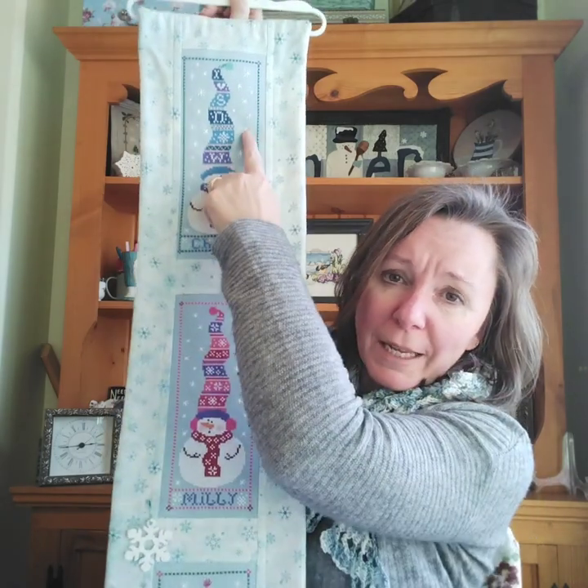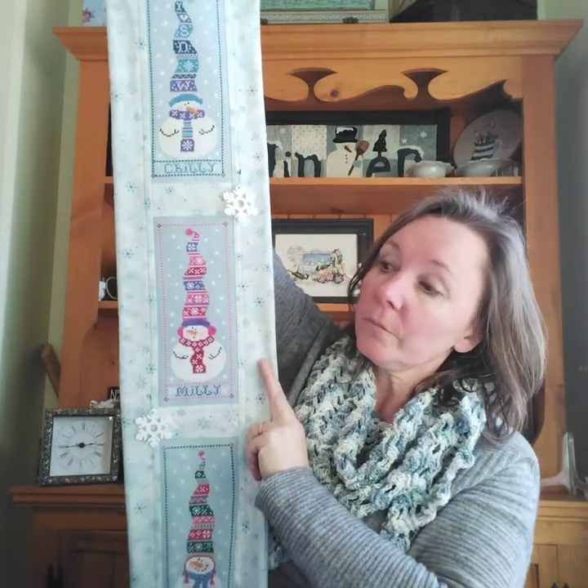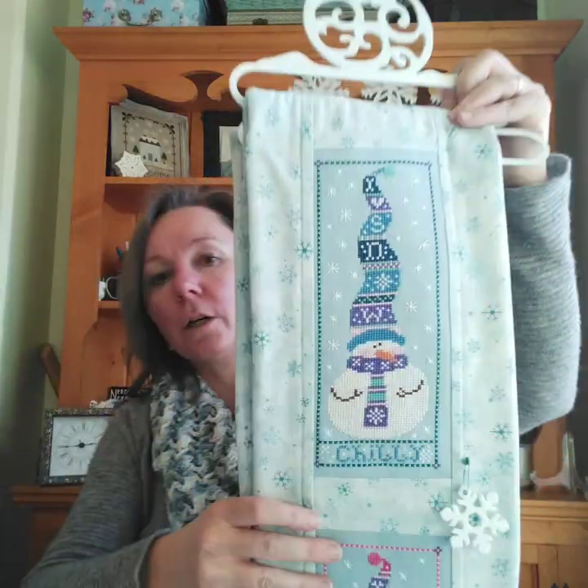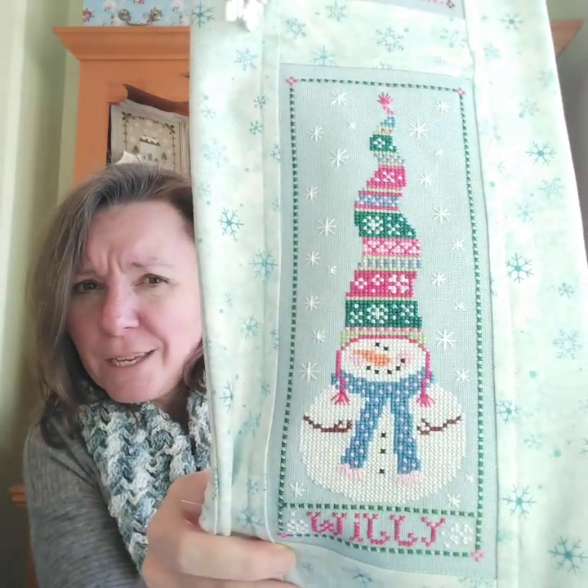These are just on here temporarily — they're holding little buttons from Just Another Button Company, like birds, hearts, and snowflakes. I just picked up the buttons today so I still have to stitch those on and then it'll be complete. I kind of misjudged my cutting here, I'm a little bit close, but honestly just to have it up on the wall after all this time is good enough for me. So the Snowman Trio bell pull is complete. There's Chili, Millie — the one I just finished — and Willie.